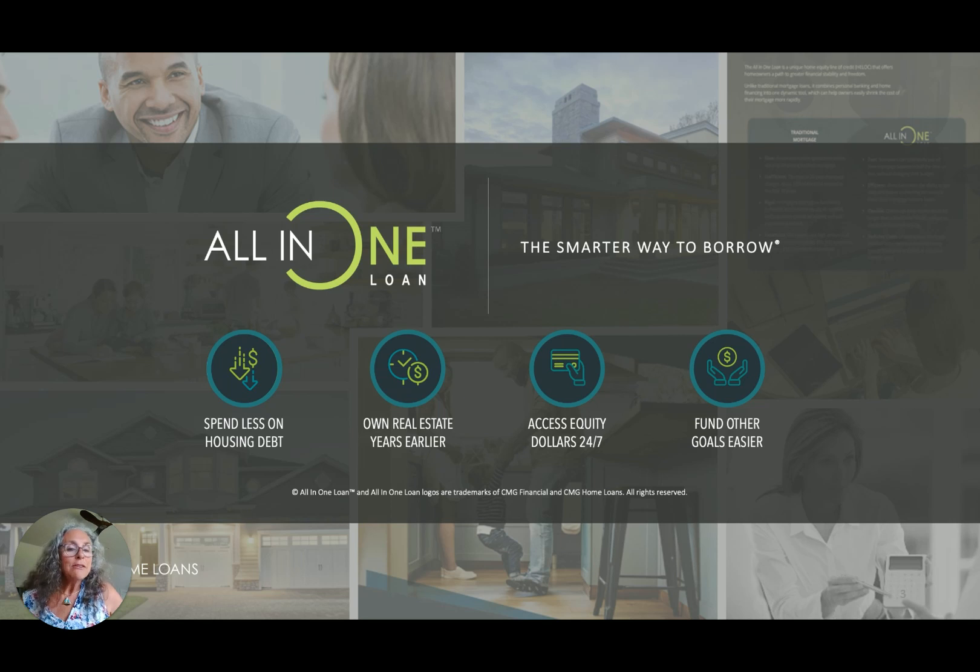So that's an overview in a nutshell of the all-in-one loan. We're going to take a little time to dig in in future clips to explain how the process works and get you going so that you can pay your house off faster. Take care. See ya.